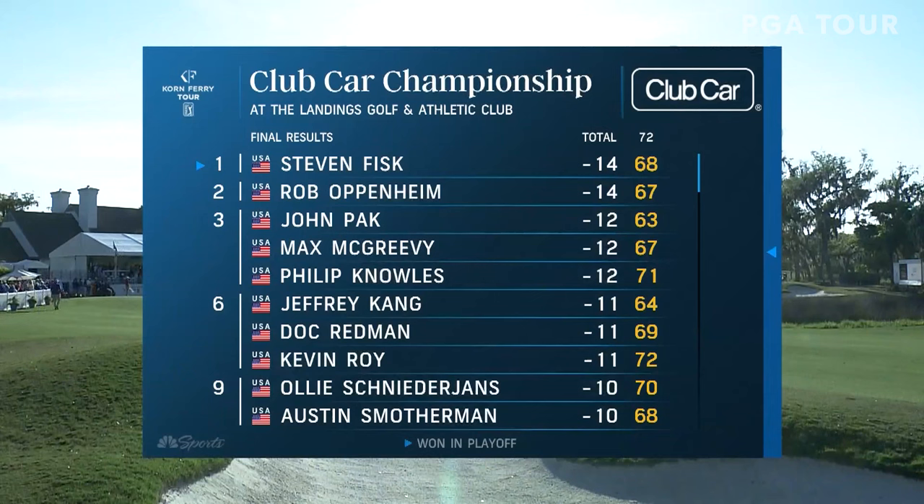Well, that was incredible — not what we thought we'd see at the 18th. Felt like Fisk was going to win with the birdie, that putt misses, and then Rob Oppenheim five feet up the hill to extend the playoff. And that putt went bogey — so for Fisk, it's a win at the Club Card Championship at The Landings Golf and Athletic Club. What a finish, what a playoff!